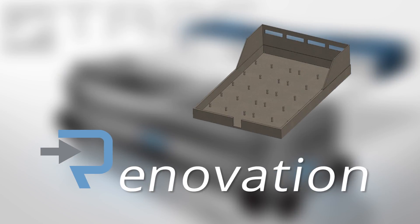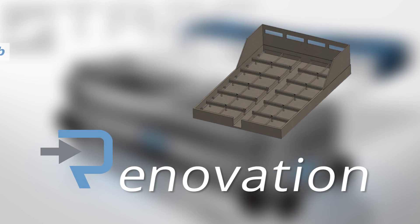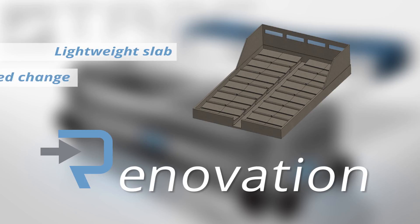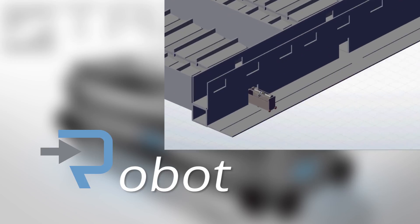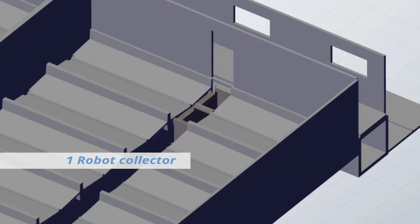R is for renovation. This latest development combines a lightweight slab and limited change to the base of the building. R, as in robot, is responsible for moving through the holes to collect the matter.